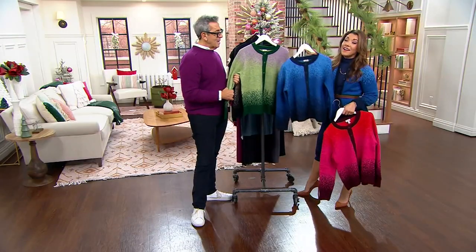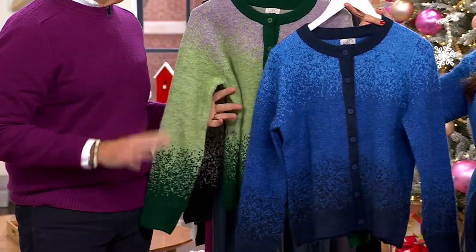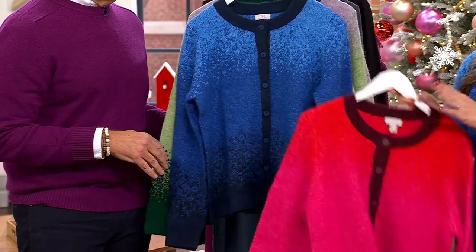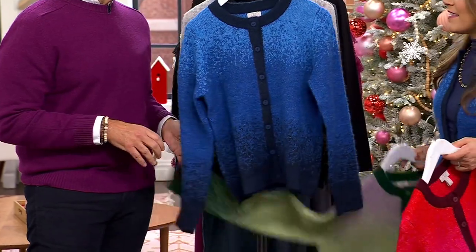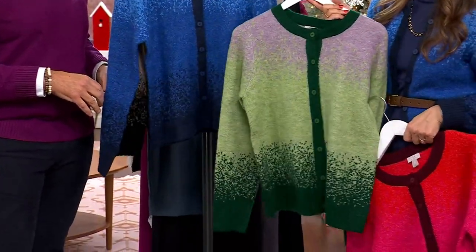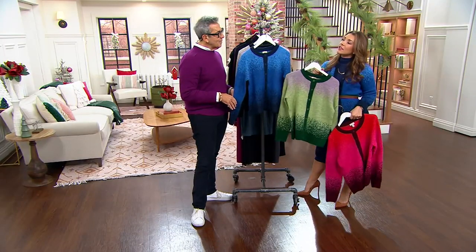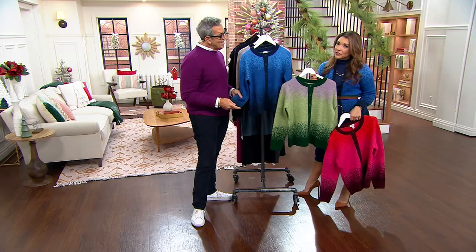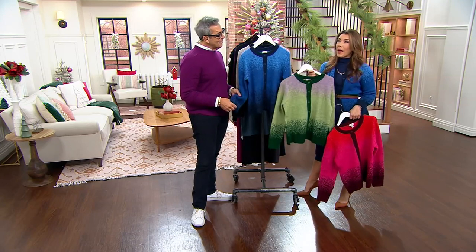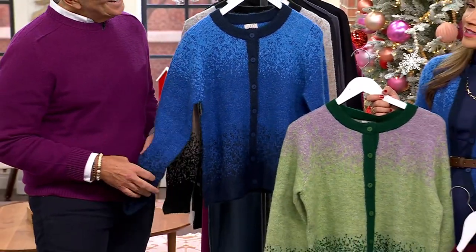Lavender mist would look amazing when somebody opens the box and sees that color — oh my gosh, so spectacular. Azure blue — it's grounded in a deep navy as well. I'm crushing on the barberry. I would get the barberry for myself and gift the lavender mist for my mom — she's got hazel eyes and always looks so good in green. She'll throw it on with her favorite pair of jeans and a crisp white button-up and have a brand new look for just $65.98.